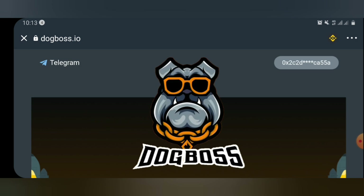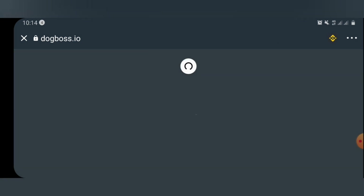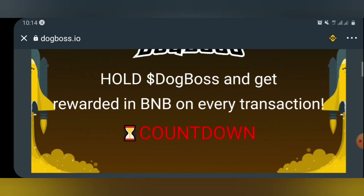After browsing the link, make sure that the network is under smart chain settings, not Ethereum settings. Once this is done, we are good to go. Kindly pay attention to everything I'm going to say now to avoid making any mistake. Our setting is already in smart chain. Just scroll down — let me show you something amazing.